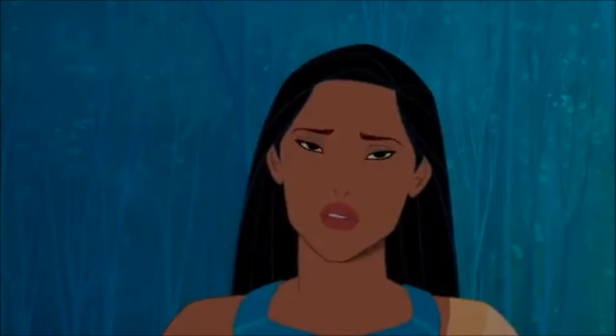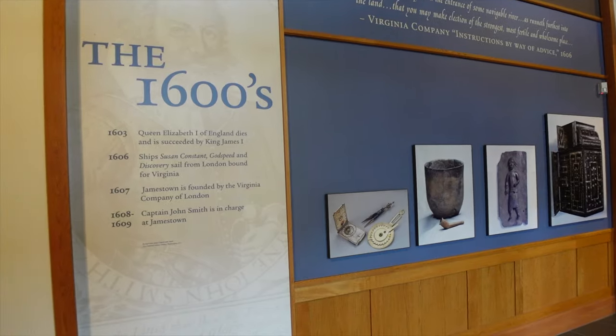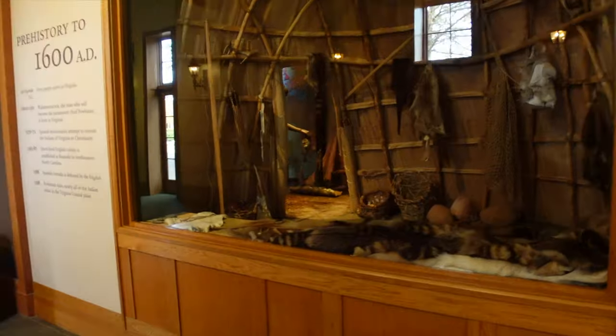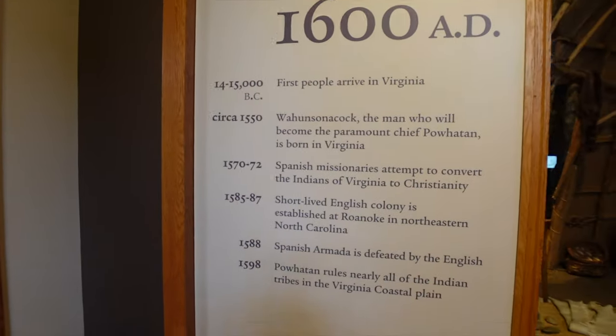Jamestown is named after James the First of England, Mary Queen of Scots' son. He becomes the king — I think he's James the Eighth — and then he becomes James the First, because he's the first king of England.